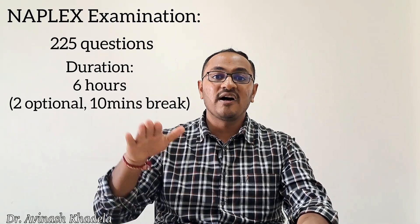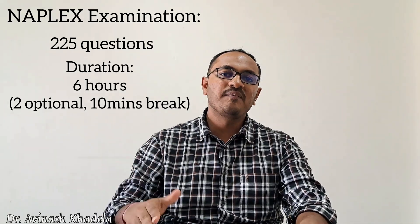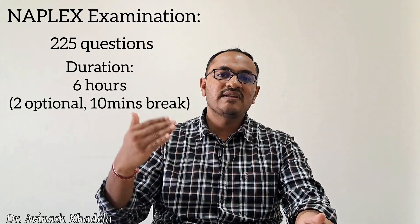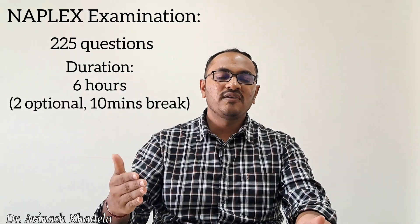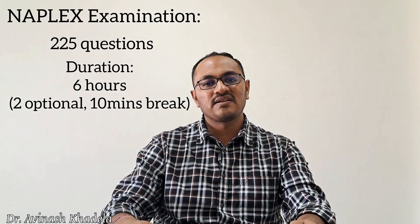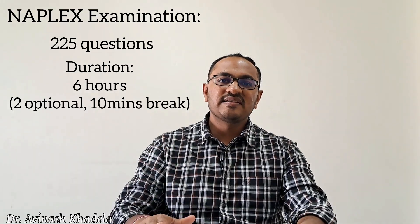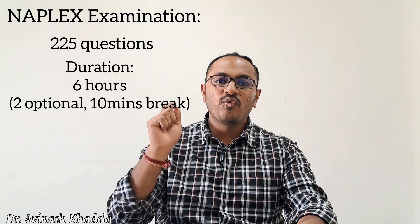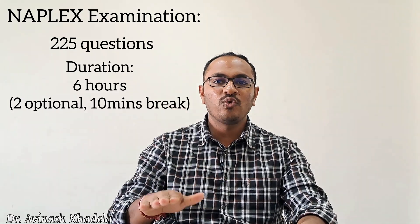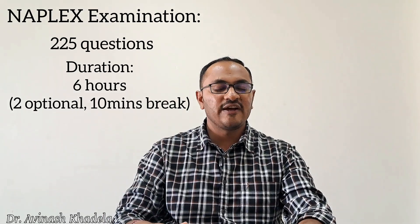PharmD graduates have an upper hand in clearing this examination, as the PharmD syllabus is designed around case-based studies and case-based evaluation, which aligns well with the NAPLEX format. The NAPLEX examination syllabus is provided at the end of this video so candidates can review it and plan their preparation accordingly.